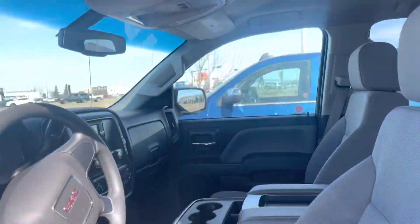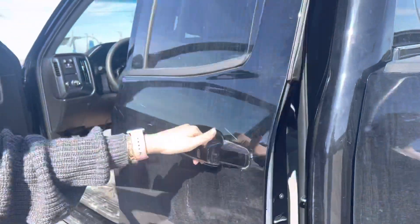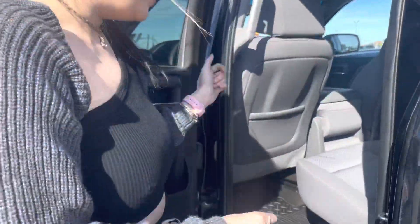And then in the back, this seat lifts up for more storage. Can't lift it, but it does lift up.